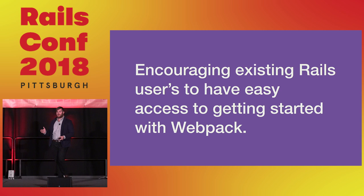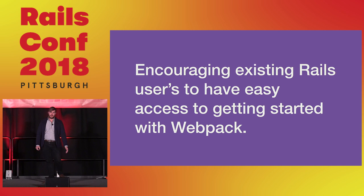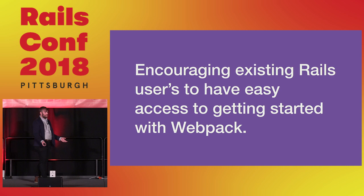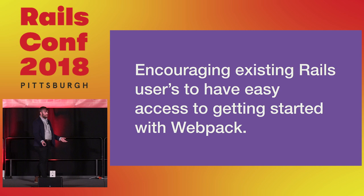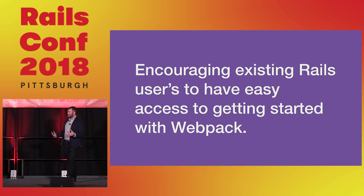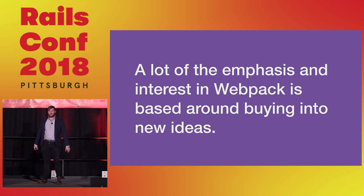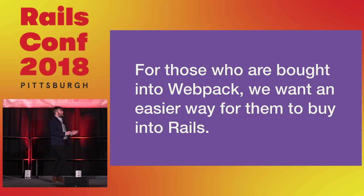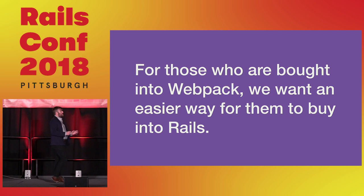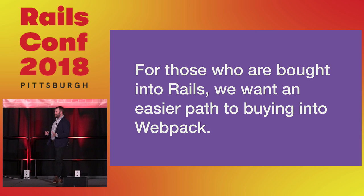Giving developers — older and newer — a means to easily access new ideas without worrying about configuration is important, because configuration has been such a pain for so long. Any JavaScript developer will tell you they hate configuring Webpack. The hope behind Webpacker is: what if we could jump into coding React instead of spending time configuring something just to start? For those bought into Webpack, we want an easier way to buy into Rails, and vice versa — we want things to go both ways.